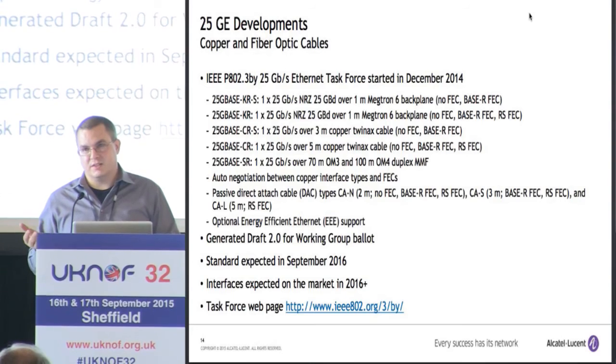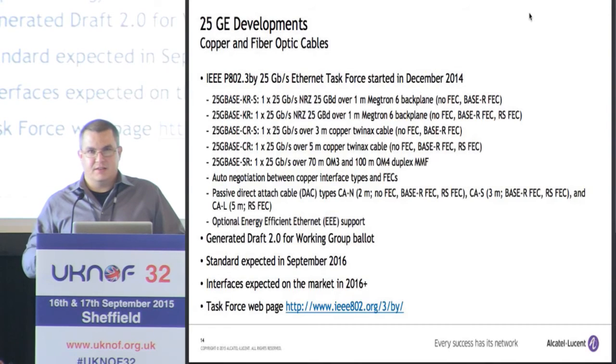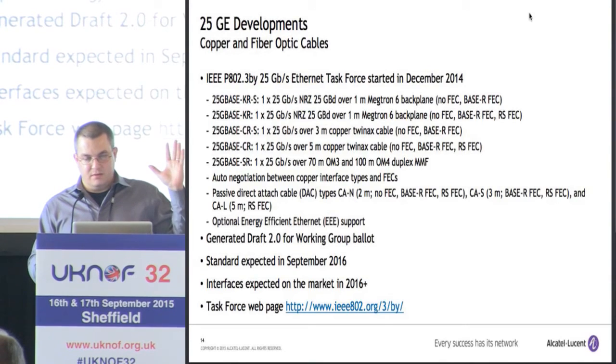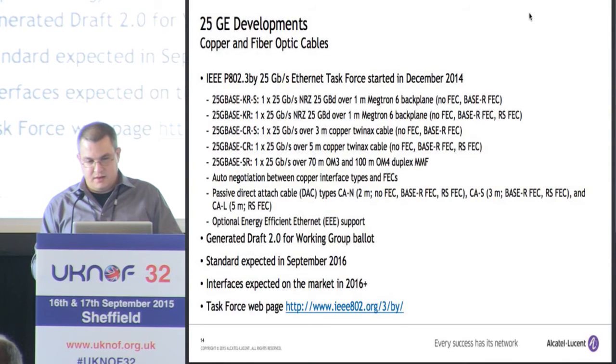There are three different options: no FEC, Base-R FEC, and RS or Reed-Solomon FEC — all providing different bit error rates and different latencies for different applications. The goal is to have choices in short-reach interconnect based on what your application needs. Microsoft has been very vocal in the IEEE about having a short-reach no-FEC standard. Others have advocated for a very complicated FEC, which gives a much better bit error rate but also adds latency. There are a bunch of copper and passive direct-attached cable standards defined, with auto-negotiation between interface types and FEC. This standard is moving along quickly and is expected around this time next year.